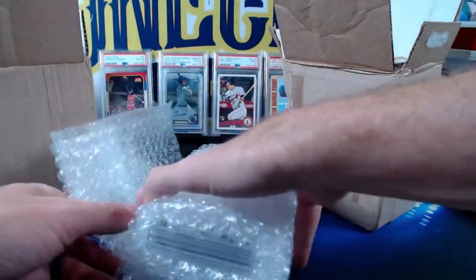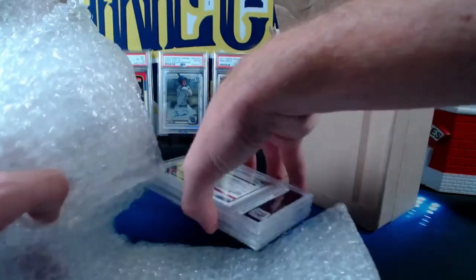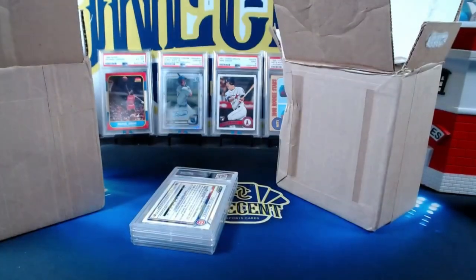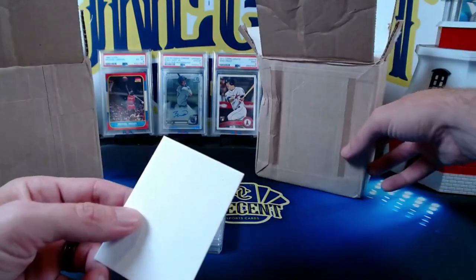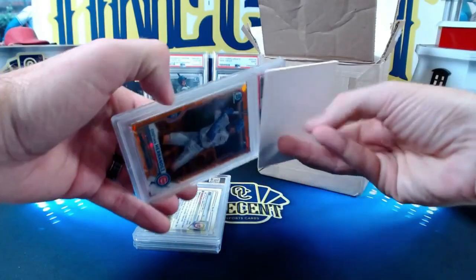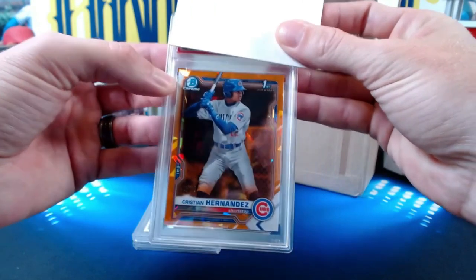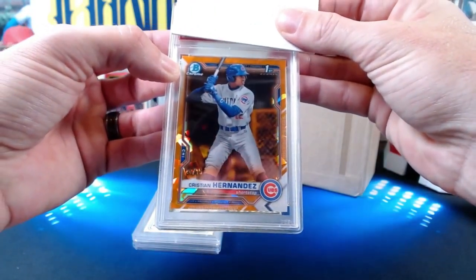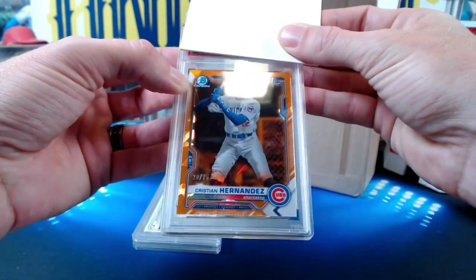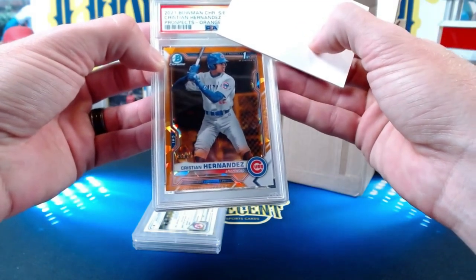We'll start with the cards — these took about a month, submitted at the $50 level, door to door. We're going to start with the Christian Hernandez. This is a 2021 Bowman Chrome Sapphire Orange Christian Hernandez, number 20 out of 75 — so the orange parallel of the 2021 Bowman Chrome Sapphire. Big card right here.